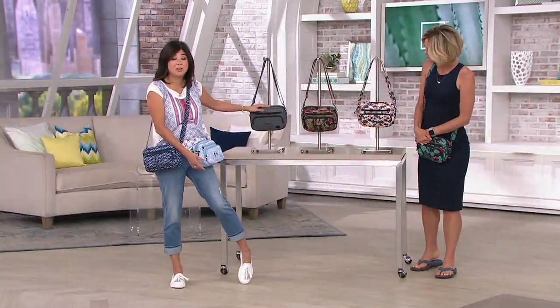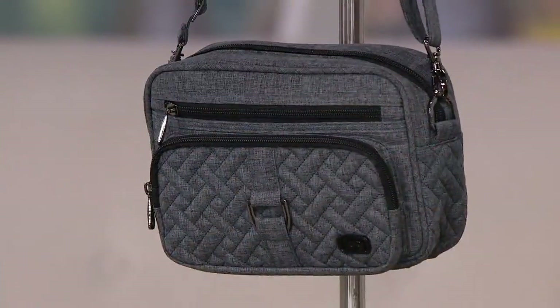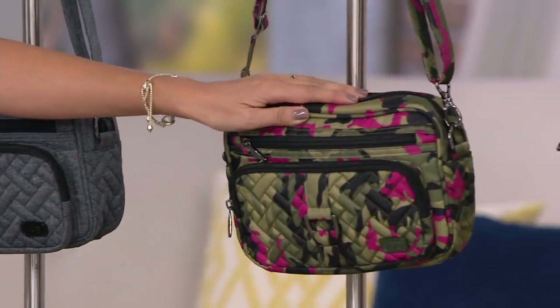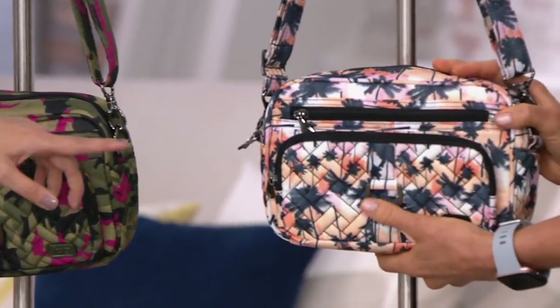Here we have our Heather Gray — again, always popular. You need this neutral. You need the carousel in neutral and then have some fun with the print. We have it in our Camel Orchid right here. I love it. Next to it, we have the Palm Sunset — most limited. It's my favorite.